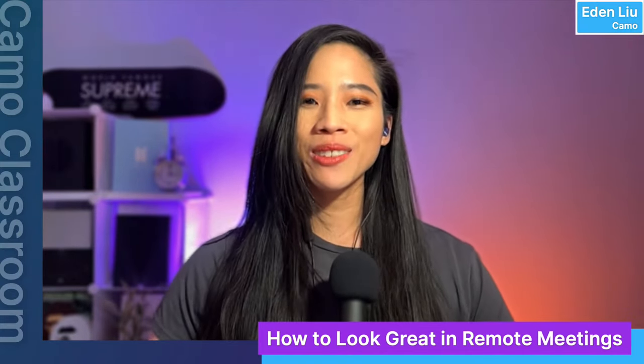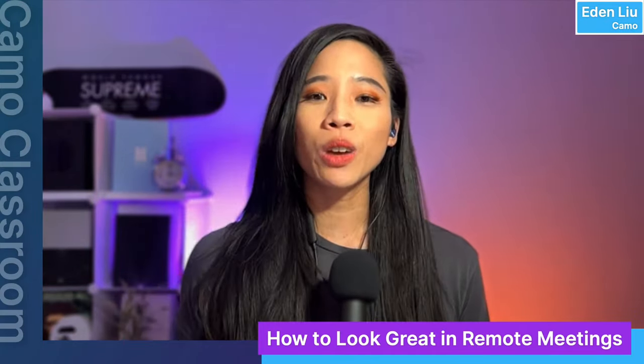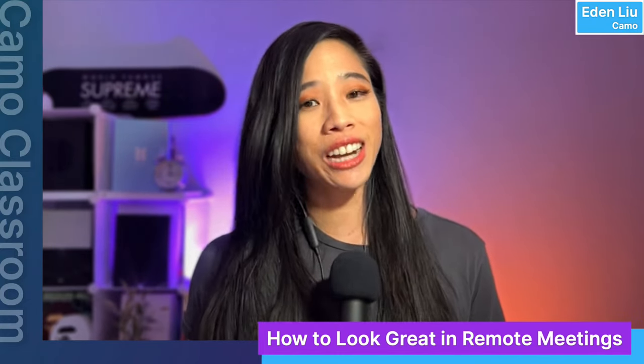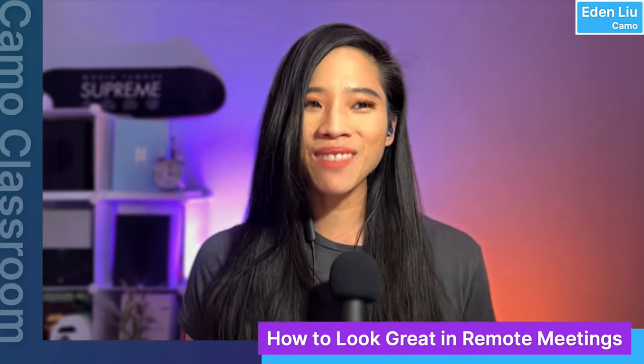Welcome to Camo Classroom. I'm your host Eden from Camo, and today's show topic is how to look great in remote meetings. We're also going to talk about what equipment essentials you need, various visual factors to consider, and share tips and best practices that we've learned through experience and research. I'm joined today by Lorraine Lee, Jenaed Ahmed, and Alec Johnson.